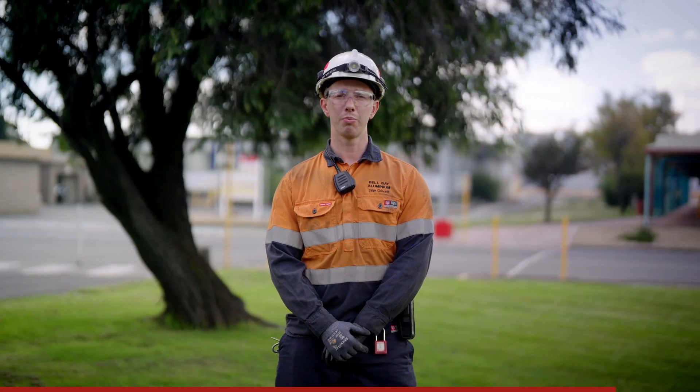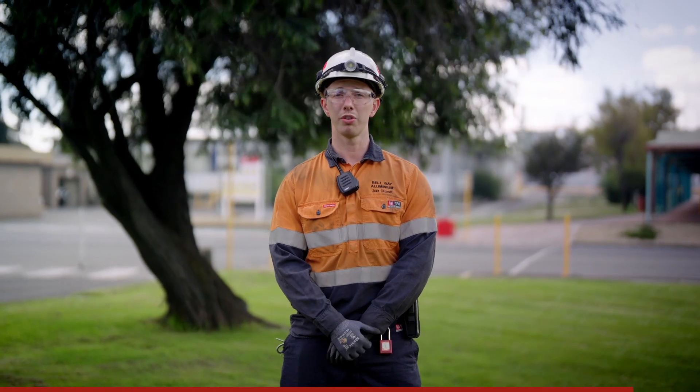Over my time here at Bell Bay Aluminium I've had the opportunity to work with a number of great people. They really take you under their wing and make sure that you're comfortable and you're consistently learning.